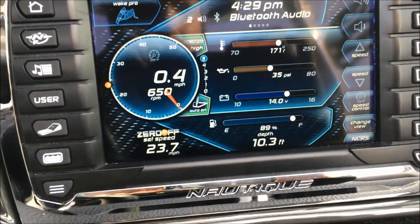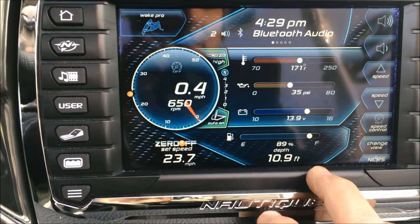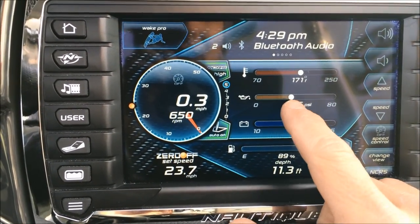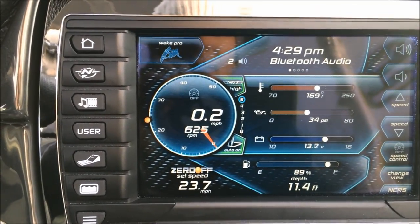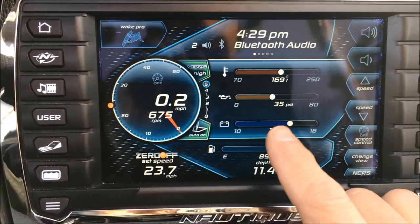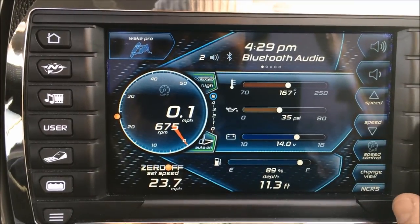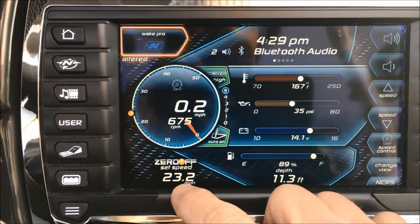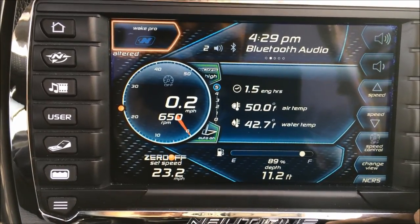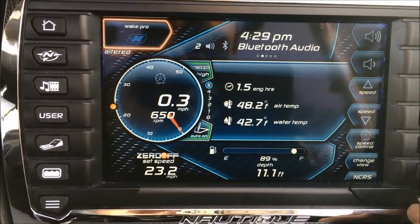While we're looking at the Link screen — Zero Off, depth finder, fuel level, volts, oil pressure, engine temp — we're set up and you can see our volume level and we're hooked up on Bluetooth. We can adjust speed, engine hours, air temp — a balmy 50 out — and 42 degree water. That's cool.